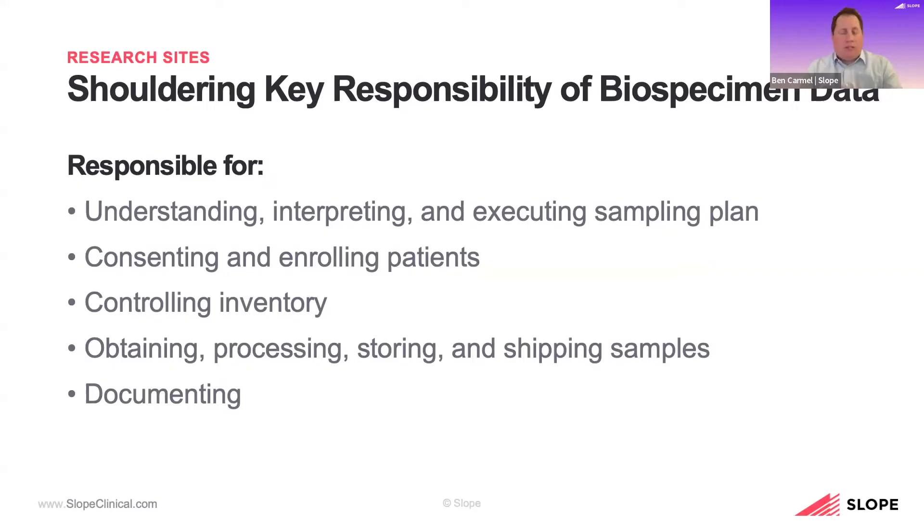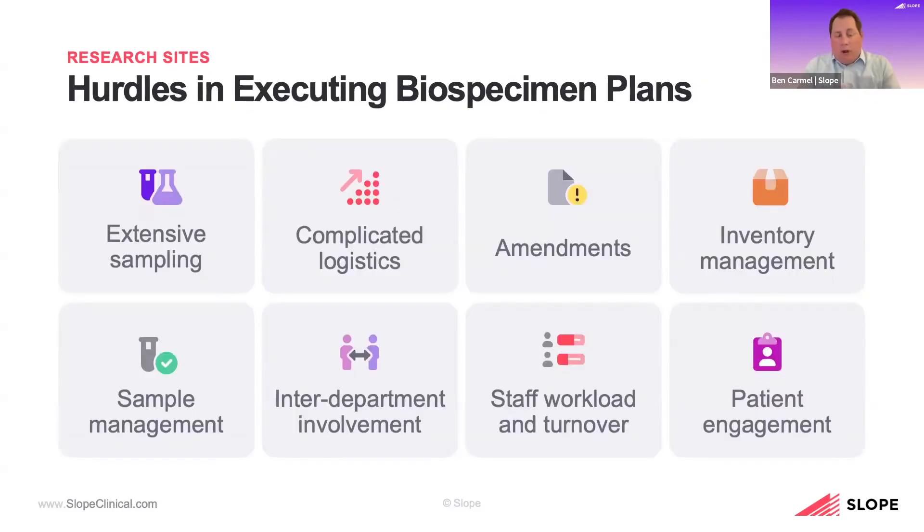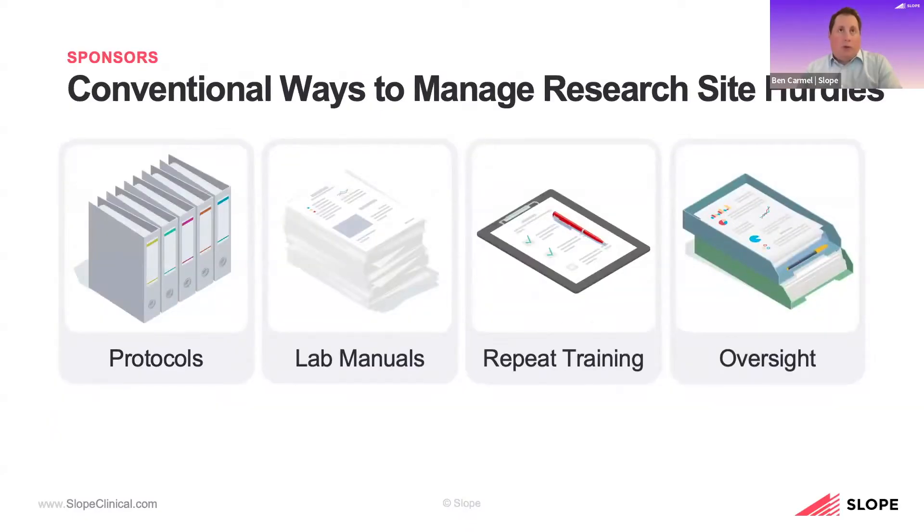There are no standards, no consistency across CROs and sponsors. The tools provided to date are really ones that we typically see as one-offs per study — not something that sites can leverage across sponsors as they see fit. There are obviously some notable exceptions, but speaking in generalities, this really holds true. We're trying to collect more and more data, more pieces of metadata when patients come in.